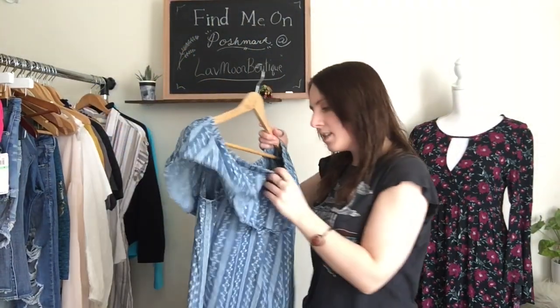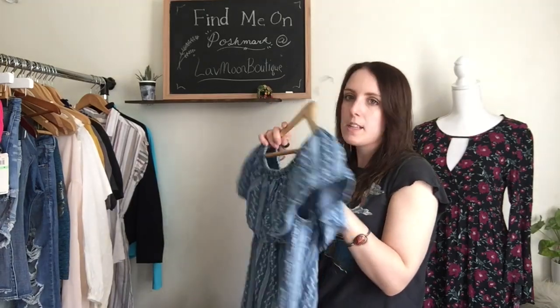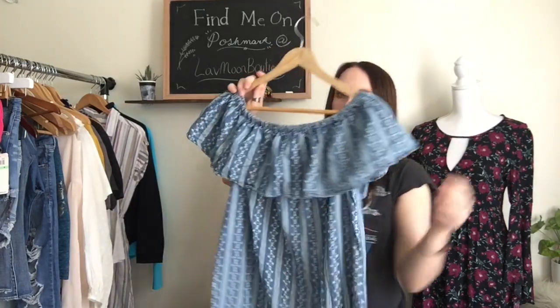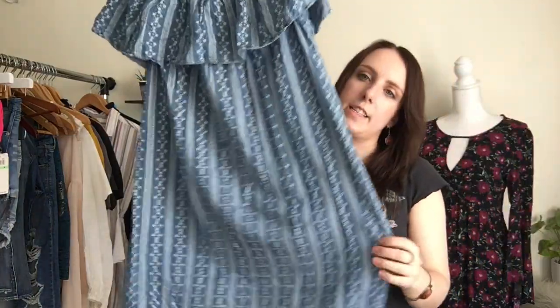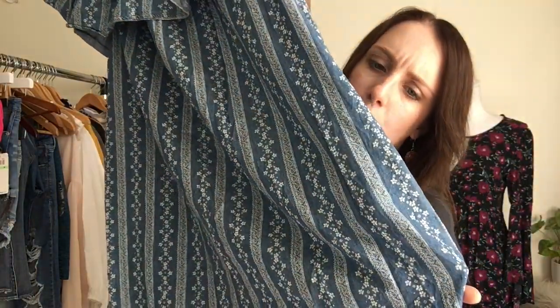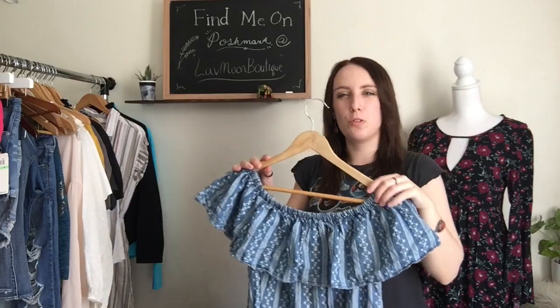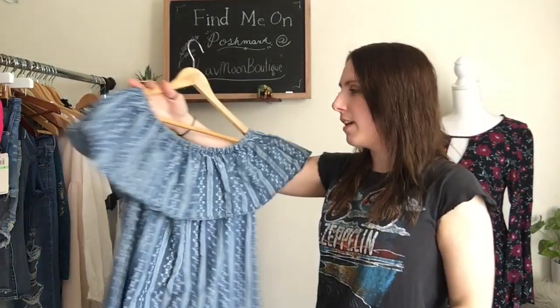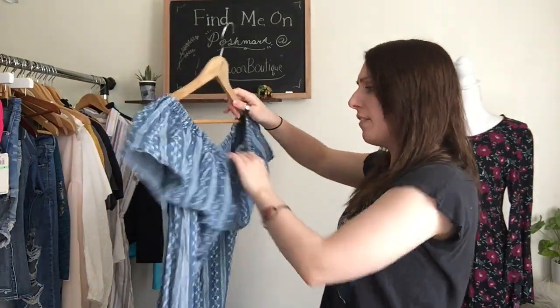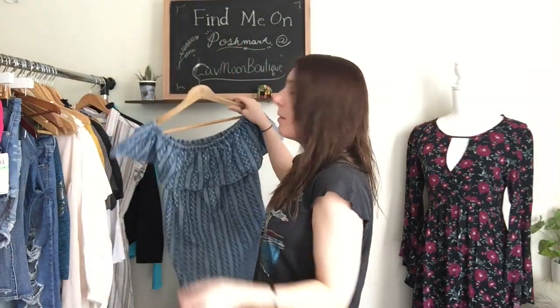Then I have this dress. This is by a brand called Tinseltown — I think they sell it at like Macy's and stuff. But I picked it up because it was really cute. It's a size large. It's off the shoulder and it's like a chambray material. It has this little ditzy floral down the whole sides of it. It's very like vintage sort of prairie style, which is really popular right now. Again, it's really 70s.